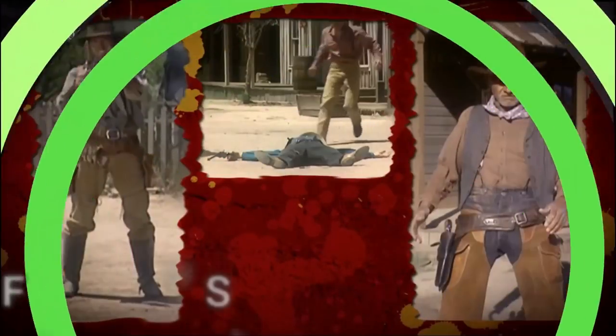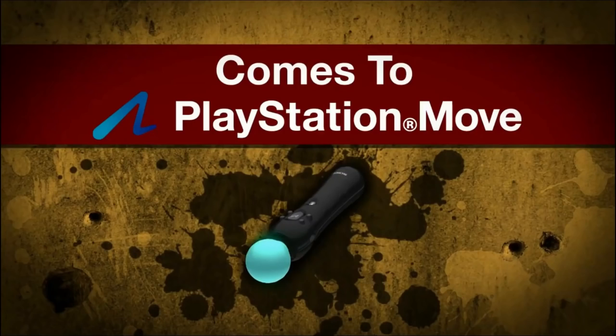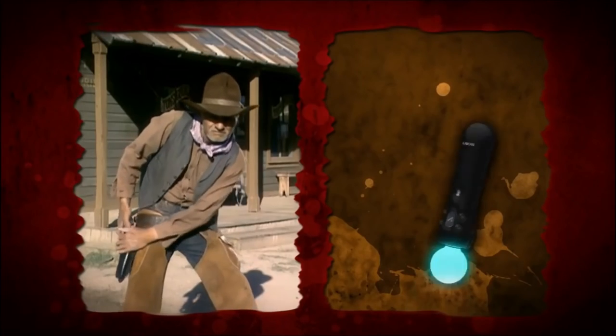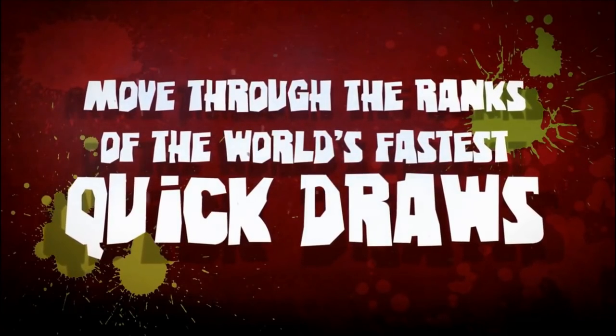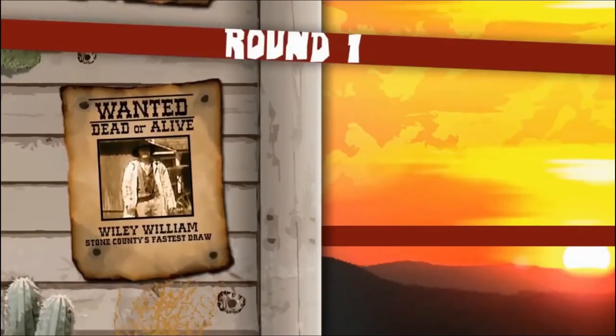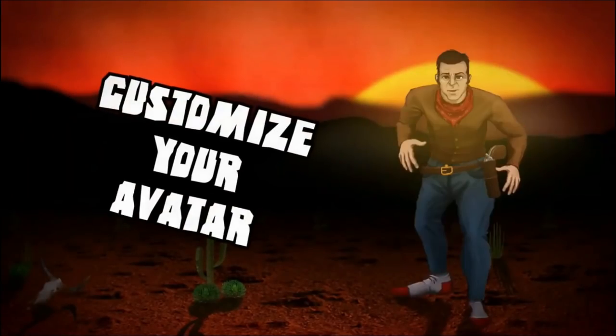Fast Draw Showdown is a laser disc FMV game from back in the day. It's one of those games where you aim at the screen and shoot enemies — if you remember the NES game Wild Gunman, you know what to expect. You have to use your Move controller to aim and shoot at enemies on screen. It's hilarious stuff, but it's here on the network if you want to try it.